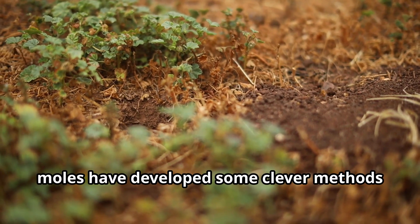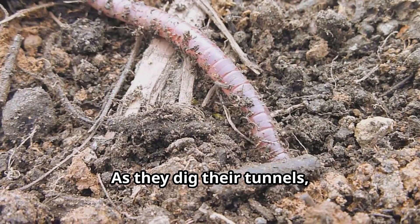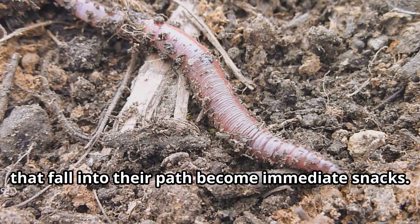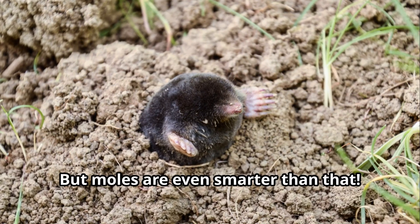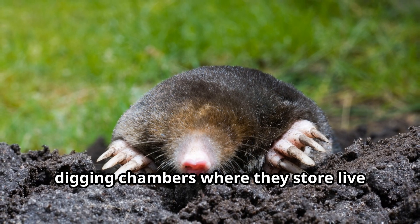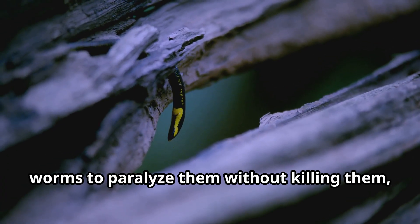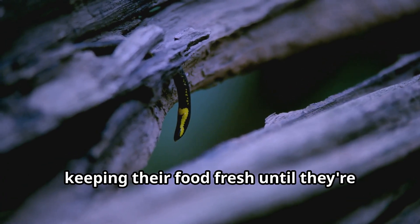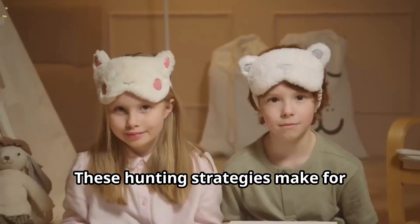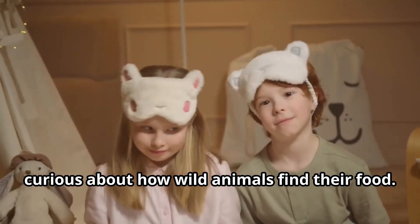Speaking of hunting, moles have developed some clever methods for catching their prey. As they dig their tunnels, any unfortunate insects or earthworms that fall into their path become immediate snacks. But moles are even smarter than that — some create special worm traps by digging chambers where they store live earthworms for later. They'll often bite the heads of these worms to paralyze them without killing them, keeping their food fresh until they're ready to eat.